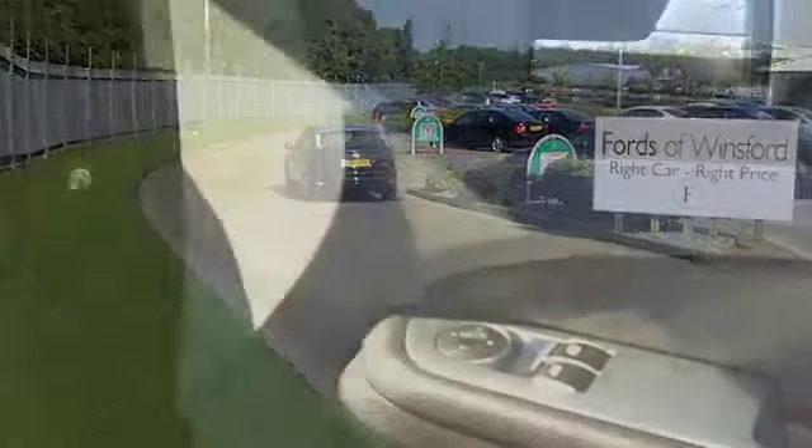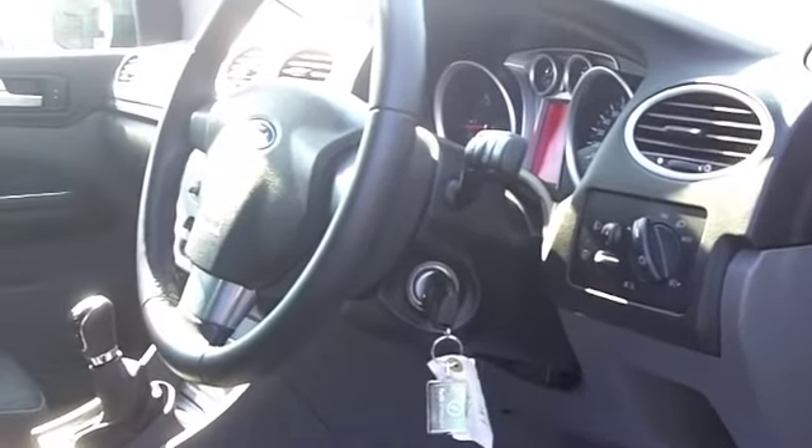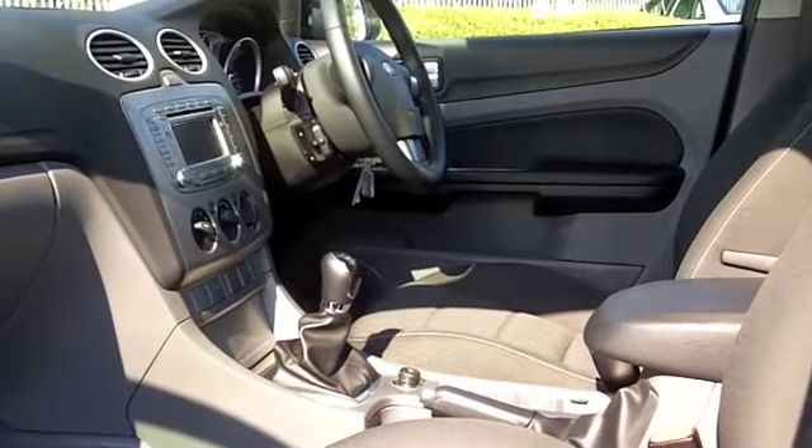This looks good as well — metallic black paintwork, lovely alloys, and inside it's not going to let you down. It's a smart cloth interior and everything's there for you, like aircon, CD player, and did I mention built-in satellite navigation? Well, that's there for you as well.